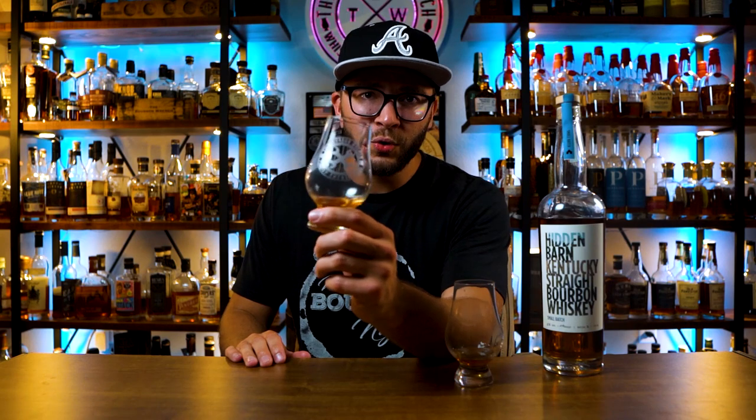There we have it — Hidden Barn. Thanks for watching. If you liked it, hit the like button on your way out. If you're not subscribed, hit the subscribe button. If you want to support me more or get access to cool glasses and bourbon wrench glasses, check out the Patreon page — you can join for as little as $1 a month and get access to exclusive barrel picks. We got three of them coming soon. Until next time, guys, I'm Trev Wilson. I'll see you in the next video.